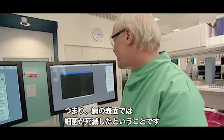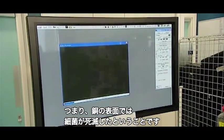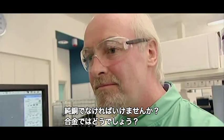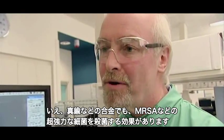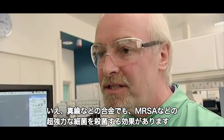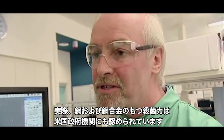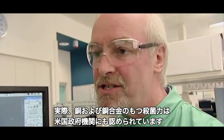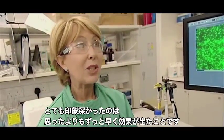We're now struggling to see anything on the copper image, showing that the bacteria have all died off on the copper surface. Does it have to be pure copper? No — a range of alloys, including brass, work very nicely to kill MRSA and other superbugs. In fact, these alloys have now been approved as antimicrobial surfaces by a US government agency.